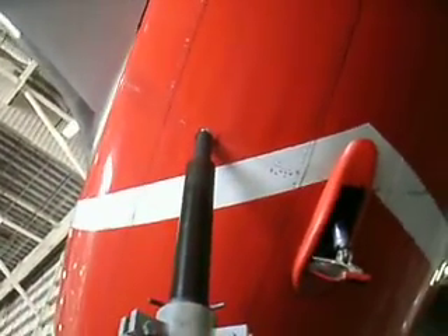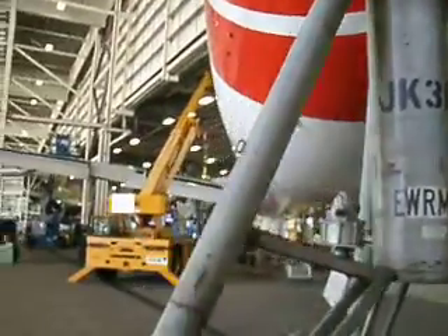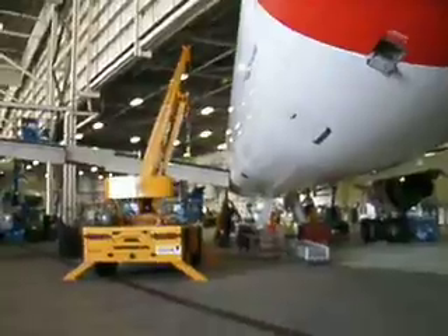Coming into view here, you'll have a good view of the tail jack pad where the entire jack connects to. And just looking forward, you can see engine number one and the left-hand main body gear that the guys are working on, so it gives you a good idea of what's going on here.